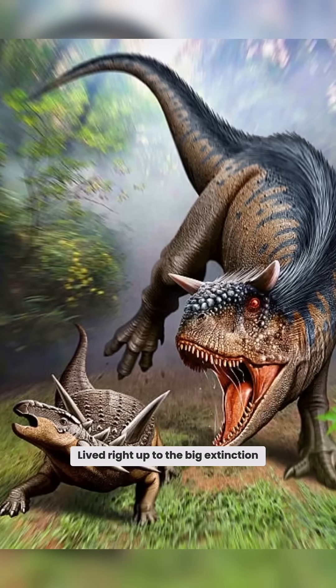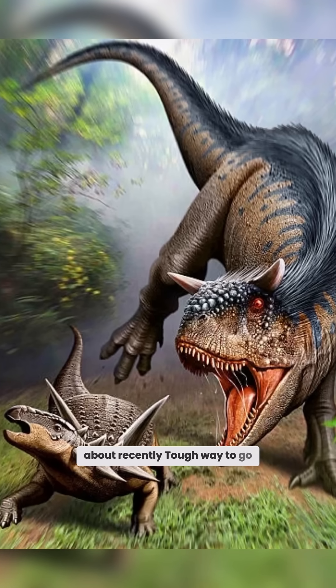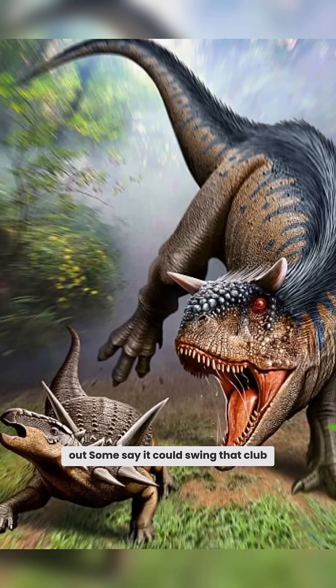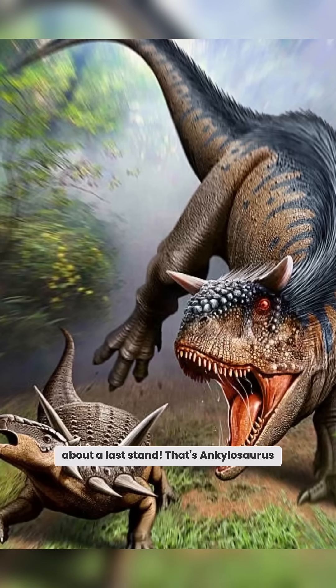It lived right up to the big extinction, just like the Triceratops, which I talked about recently. Tough way to go out. Some say it could swing that club hard enough to crack skulls — talk about a last stand.